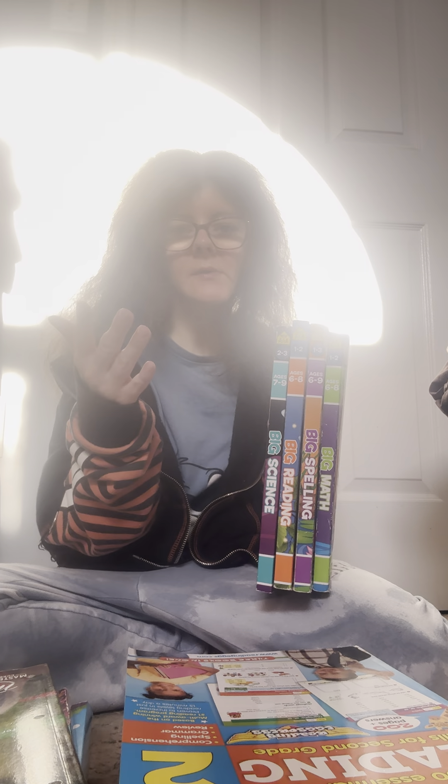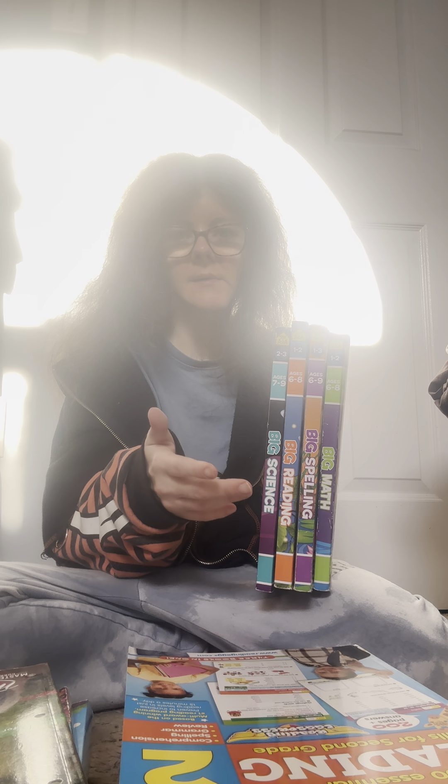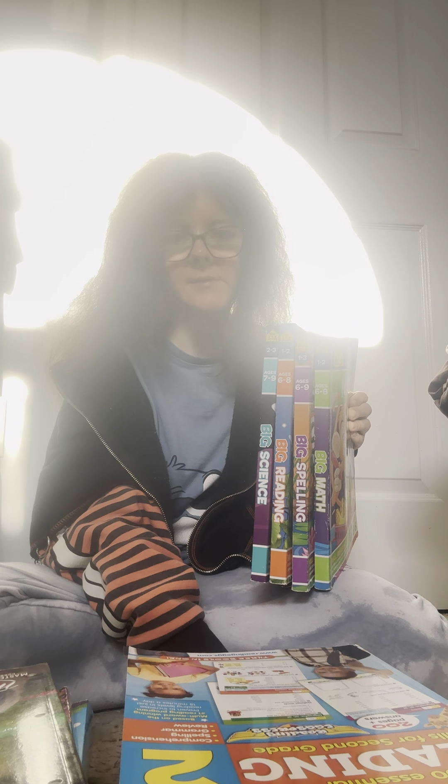You could do all of these as one curriculum. We even throw in, say, kindergarten, first grade, or second grade — whatever grade they're in — along with these. Like if they're in first grade, you could do the first grade book with these and have some extra practice.